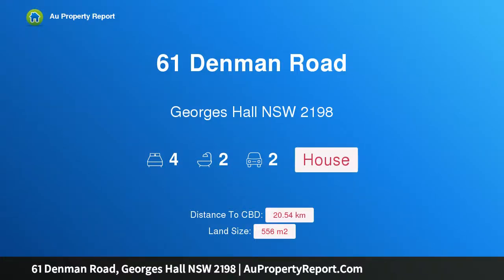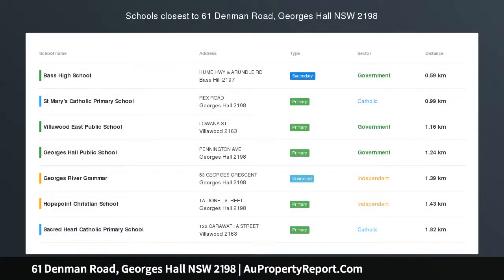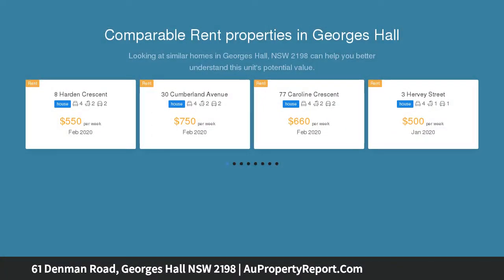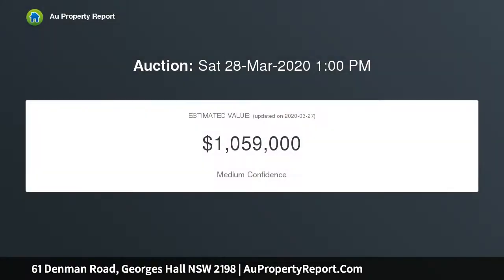Hi, I am glad to introduce property 61 Denman Road, Georges Hall, New South Wales 2198 — a spacious family home close to all amenities. Set on a 556 square meter block with a wide 18.36 meter frontage, this spacious home suits big families or investors. It is just a short walk to the best schools and parks in the area.